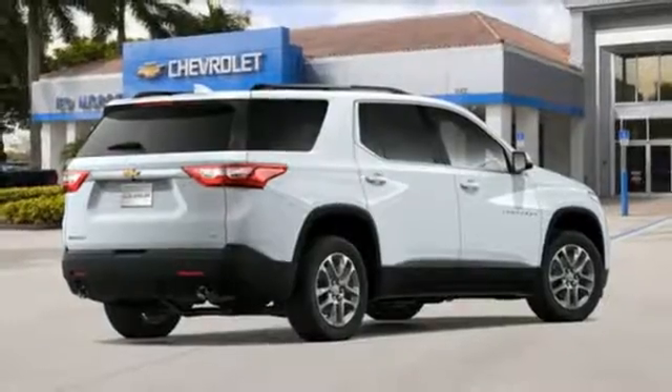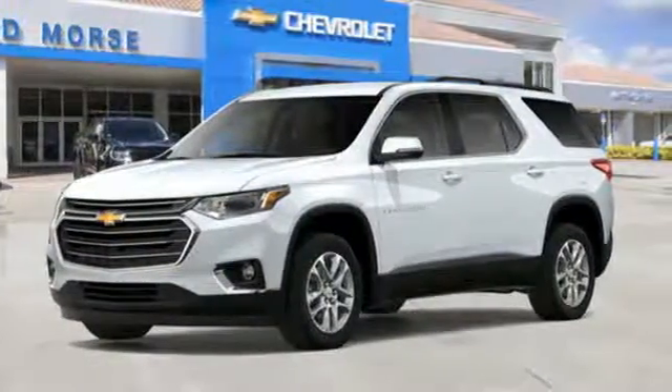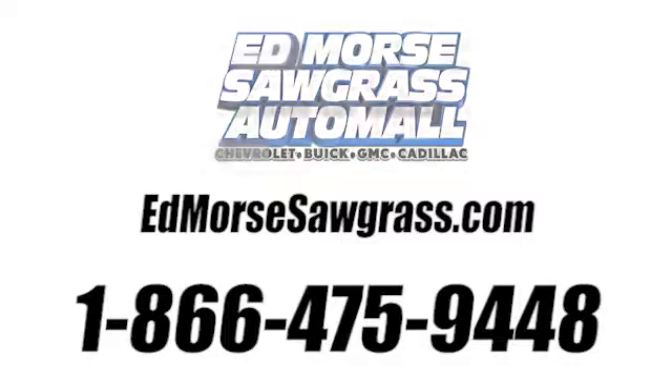In a Chevy, the journey matters more than the destination. See it for yourself when you take it for a test drive. Call us today at 1-866-475-9448.